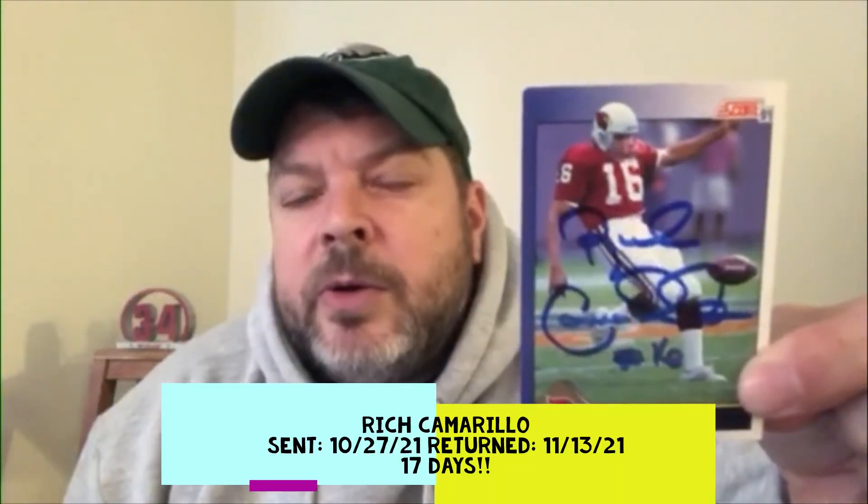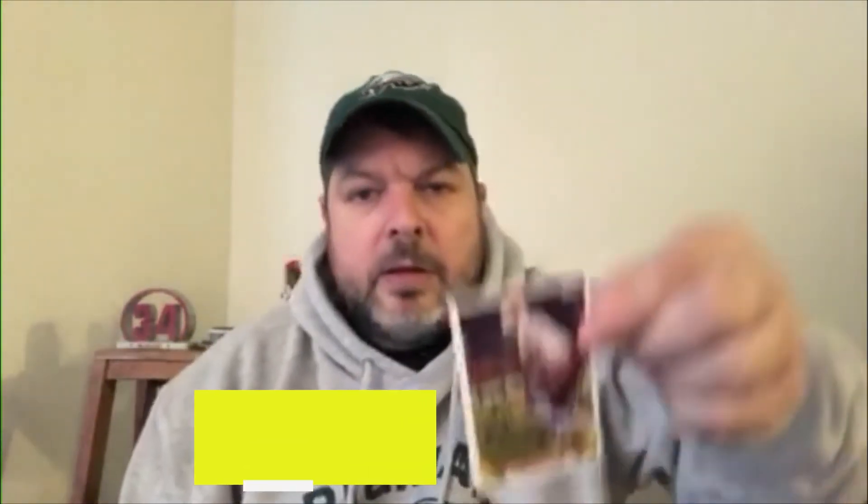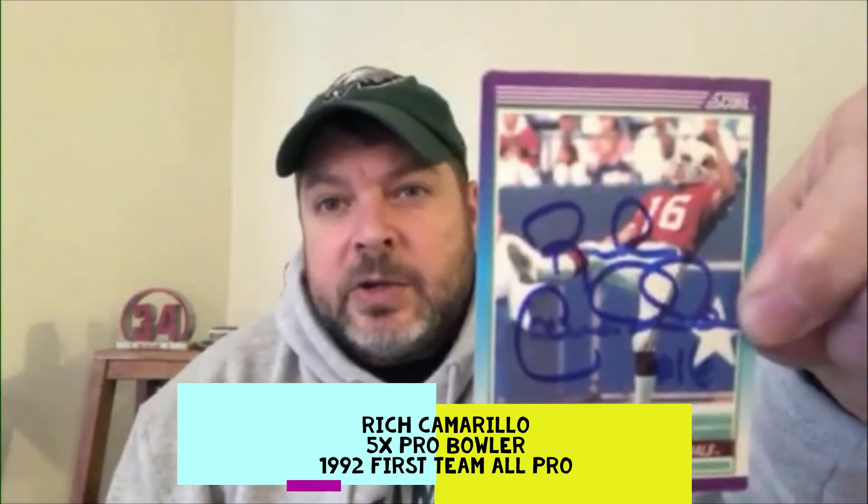Fifth one coming in from Phoenix, Arizona. It's another football card — it is punter Rich Camarillo from the Cardinals on the '91 Score, so another point. Looks like a '91 Topps as well, and also on the '90 Score. Not bad — three points so far.